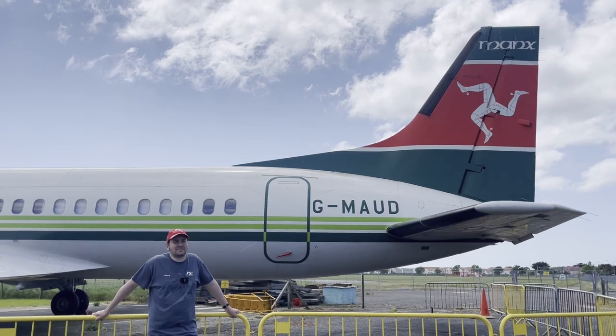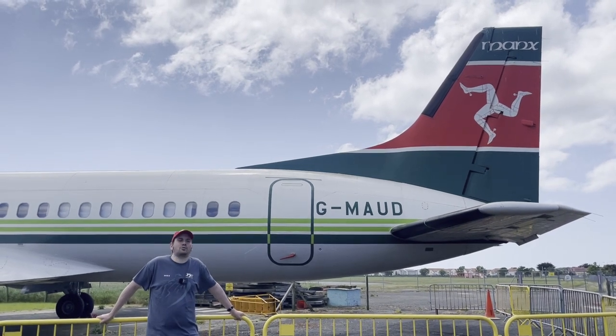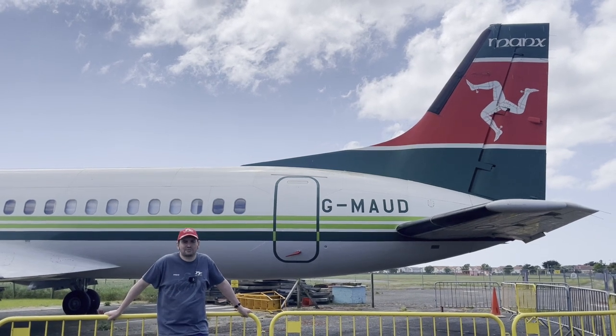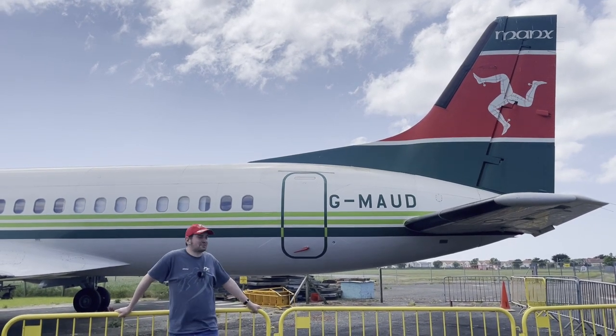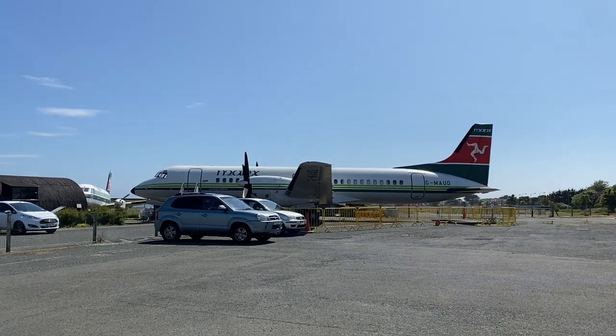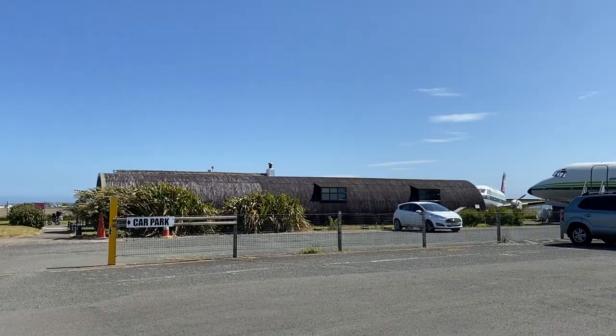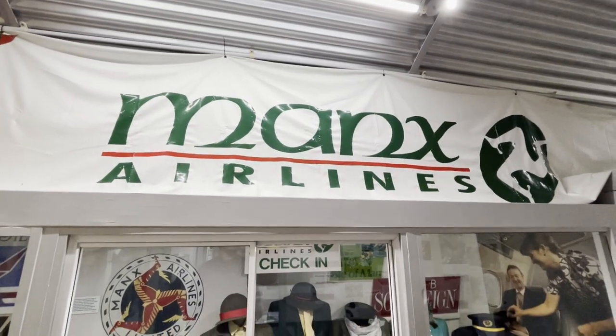One place really worth visiting if you're in Castletown, or right outside of it to be precise, is the Manx Aviation and Military History Museum. It's very hard to miss because it has two big Manx Airlines planes parked right outside. That's the airline we used to have here, and if you ask any locals, they all miss it very dearly.